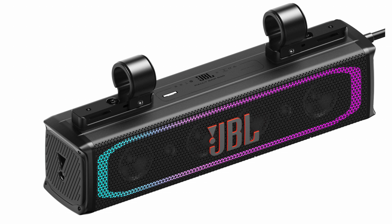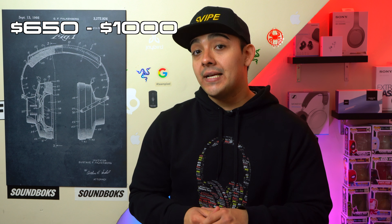JBL also announced a new lineup of speakers you can attach to your car or boat, which they're calling the JBL Rally Bar. It comes in multiple sizes with prices ranging from $650 to $1000. It also has a built-in light feature, and personally I think it would be extremely cool if you could attach it to a bike as well.